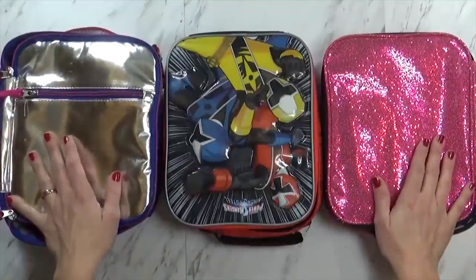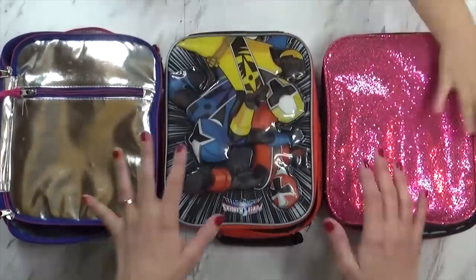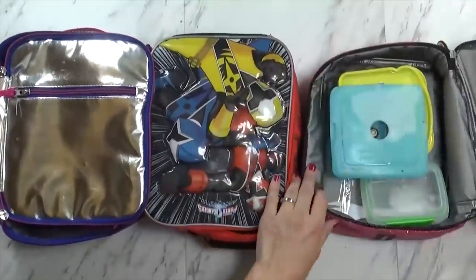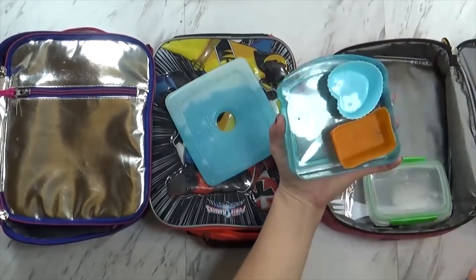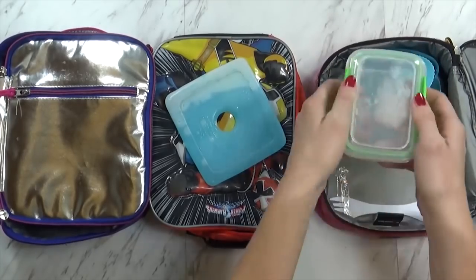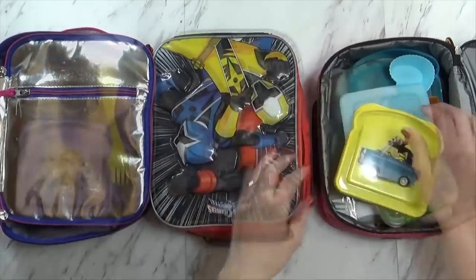Okay guys, so we're back home now, and right now I actually have all the kids with me. Say hi! So let's see what they ate today. First I have McKenzie's. How did it go, McKenzie? It was good. So you ate all of your sandwich — very nice. And your fig bar and all of your blueberries are gone. You ate everything, even the pretzels? Good job.